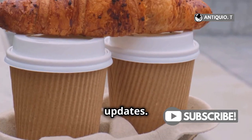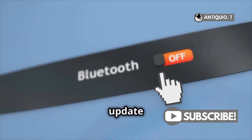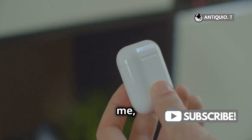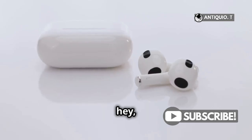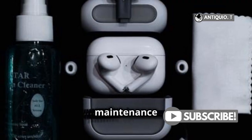Next, let's talk updates. If you've been sitting on updates for too long, your AirPods might not be getting along with your device. Head to your settings and update your Bluetooth drivers — trust me, this can work wonders. And while you're at it, make sure your AirPods firmware is up to date too. A little maintenance goes a long way.